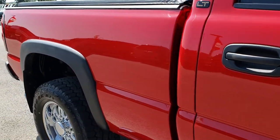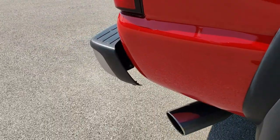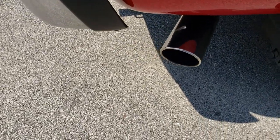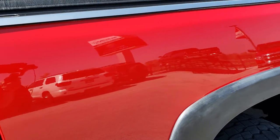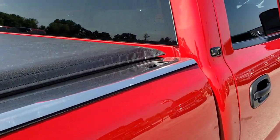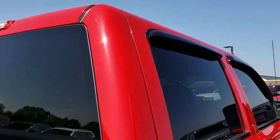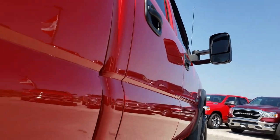We take these HD videos so if you are far away, or even if you're close by and just cannot make the trip down, you can still see the truck, hear the truck, and have confidence in the vehicle before you even get here. There are no dents or dings down this side of the truck, and the cab is in excellent condition — very, very clean.